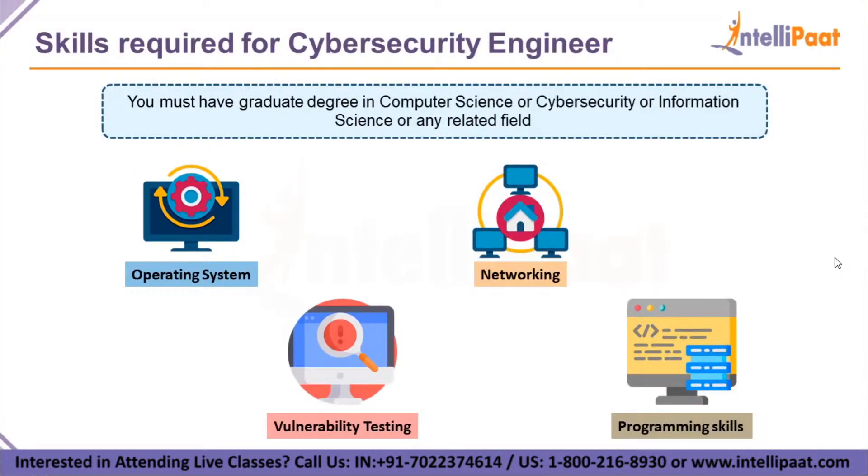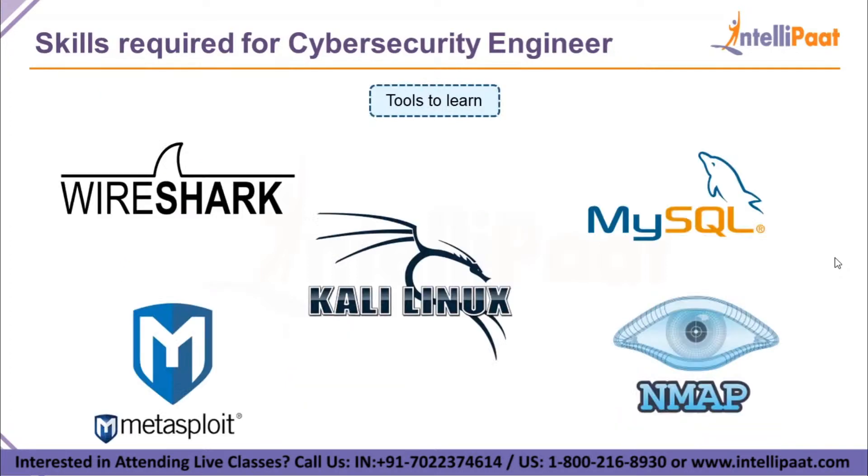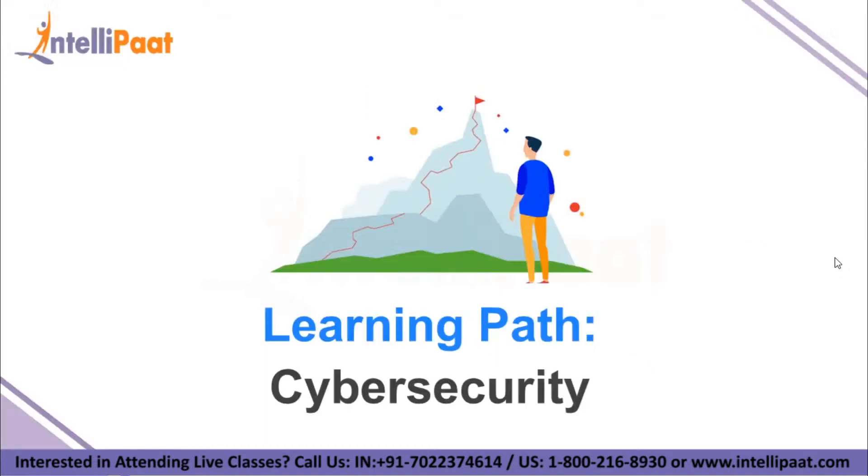You also need to understand common programming languages including C, C++, disassemblers, assembly language, and scripting languages like PHP, Perl, or Shell. The most important tools you should know include Wireshark, Metasploit, and Nmap — tools for Kali Linux used for testing and scanning. MySQL is a database language that will be helpful to understand data storage and how to secure it.